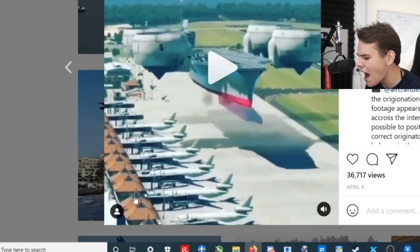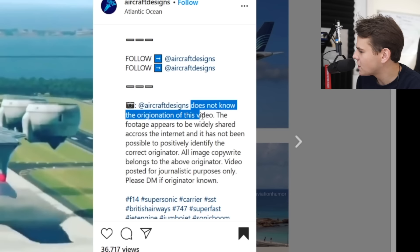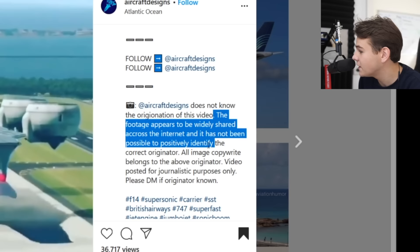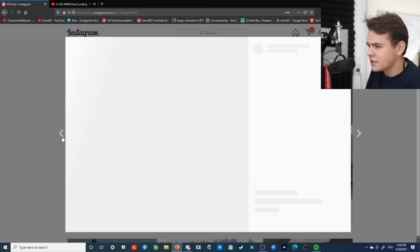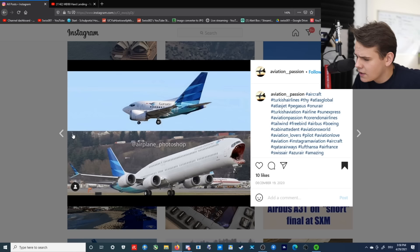This is the scenery of Bali, right? This is Bali Airport. I have the same scenery. This is actually a thing. This is weird. We're back with the conspiracy theory — does not know the origination of this video. The footage appears to be widely shared across the internet and has not been possible to positively identify the correct originator. So this is basically impossible now, isn't it? It's an Airbus — nothing more than an Airbus. Yes guys, get the joke, right? Airbus? It's pretty funny.